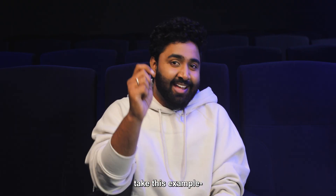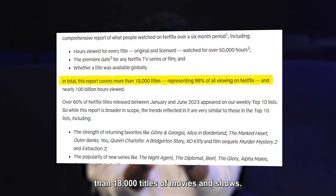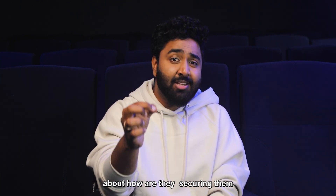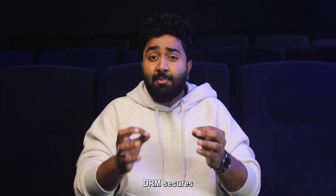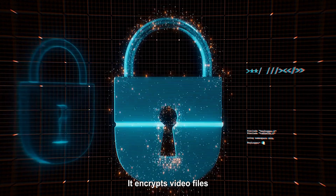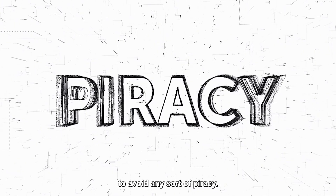According to Netflix's 2023 report, they mentioned that they have more than 18,000 titles of movies and shows. With this many shows, have you ever thought about how they are securing them from getting pirated? The answer is my seventh point — No. 7 — Digital Rights Management (DRM). It secures the content with encryption and licenses. DRM encrypts video files and controls access through licenses, ensuring only authorized users can view the content to avoid any sort of piracy.